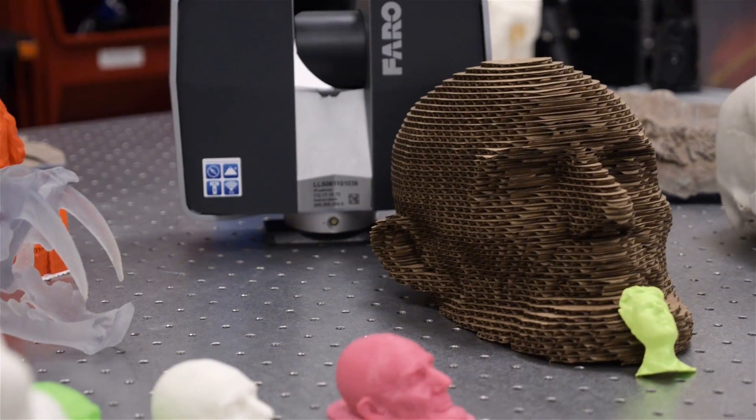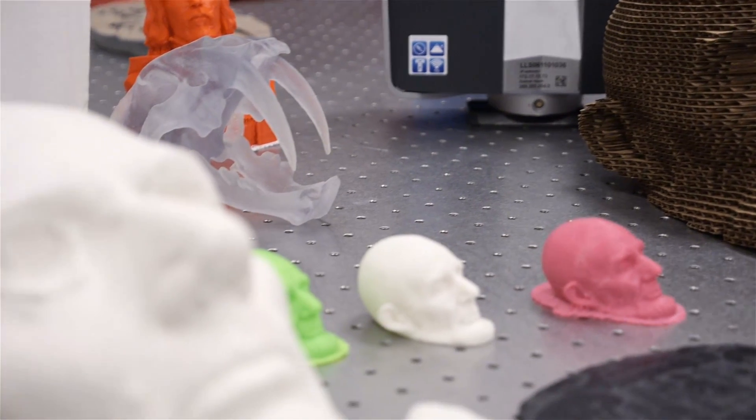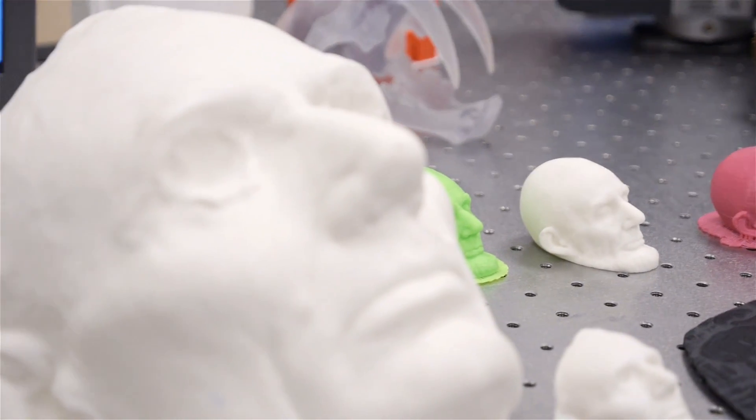Life casts were taken of Lincoln just before the Civil War and in the remaining months of the Civil War, so we essentially have a 3D representation of a sitting president over the course of a few years. By scanning the masks and seeing the toll that the war took on the president, we can have a much more visceral experience and understanding of what he was going through.